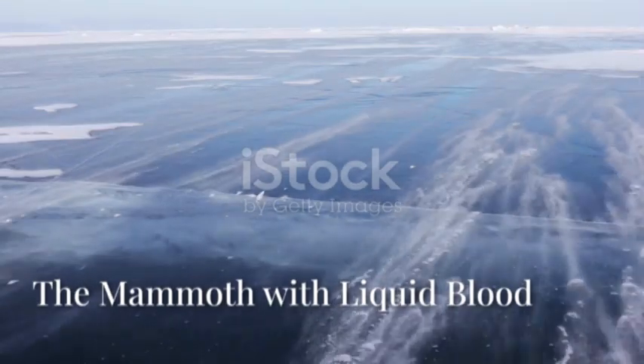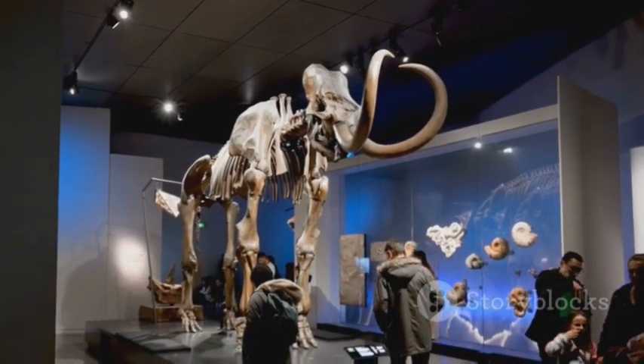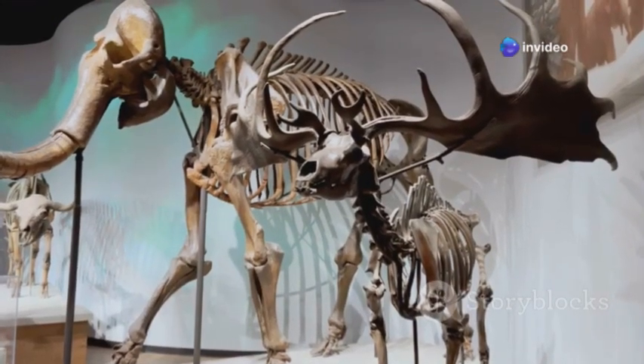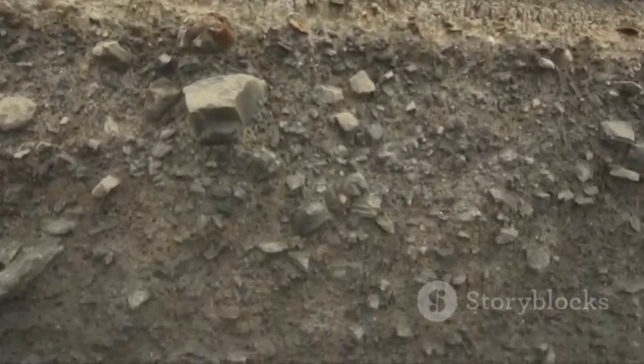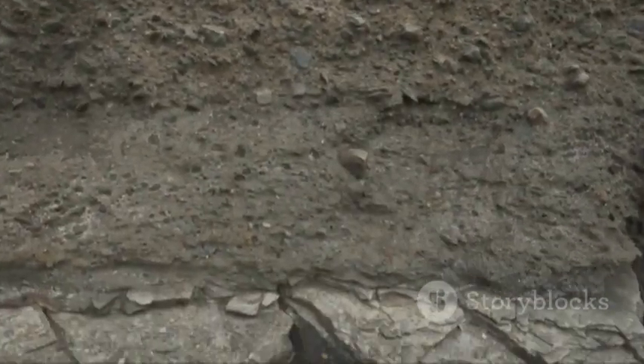Our adventure now leads us to the frozen expanses of Siberia, where history is often encased in ice. It was here, in 2010, along the Arctic Ocean's shores, that a group of tusk hunters made a discovery that reverberated through the scientific world: an astonishingly well-preserved woolly mammoth calf named Yuka. This young female had been encased in the permafrost for an incredible 39,000 years. The permafrost, a layer of soil that remains frozen year-round, acted like a colossal freezer, preserving Yuka's body in extraordinary detail.